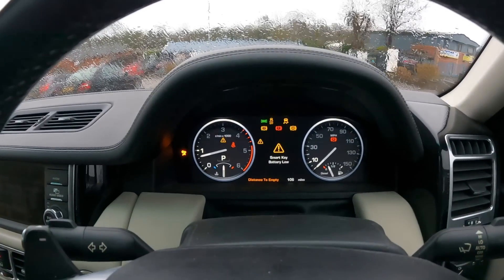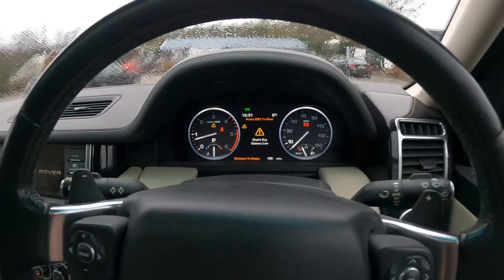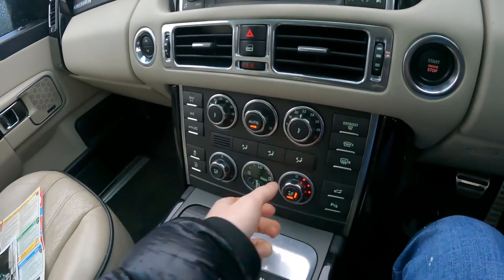Let's fire up and see how many warning lights we've got. Straight away, we've got a low key battery. Clear that. Well, that's it. Let's get some heat on — heated steering wheel, heated seats.